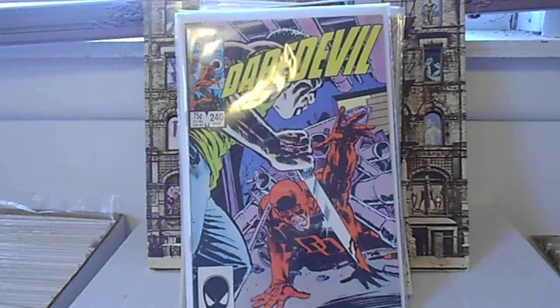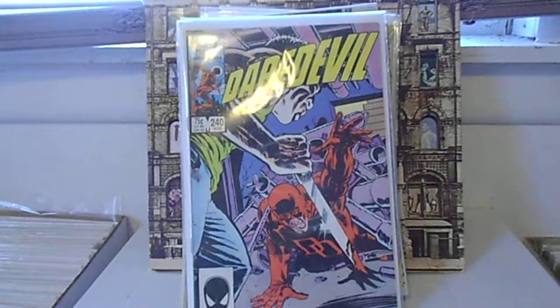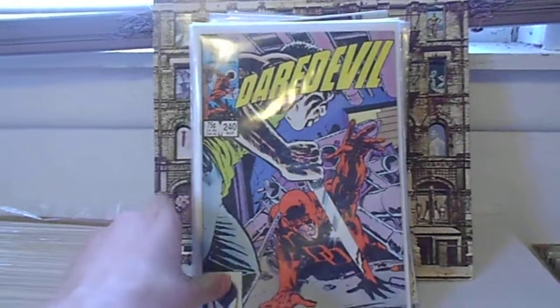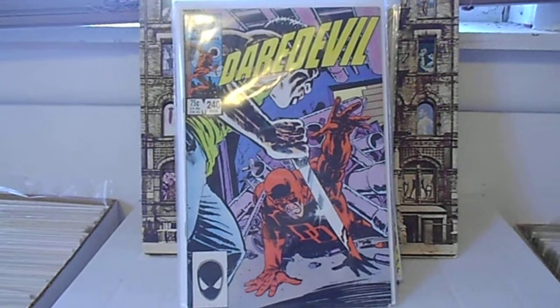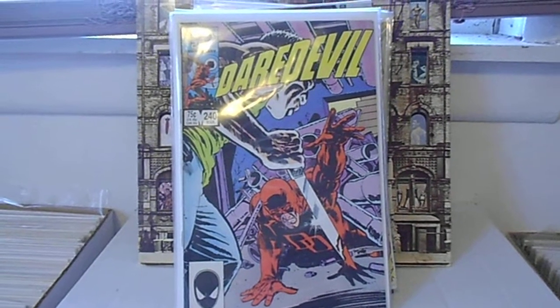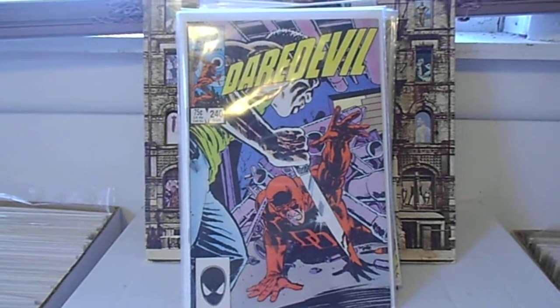Hey everybody, what's going on? This is SchmoDaddy with another cold going on. I don't know what's going on, maybe the weather changes and stuff. This is actually a trade that I did with Silver Age Nostalgia, so I wanted to show the books that I got from him. I traded for a bunch of Daredevils and all kinds of stuff. Listening to Led Zeppelin Physical Graffiti in the background — I don't even know if you can hear it, but oh well.